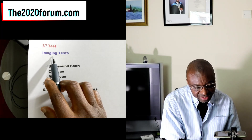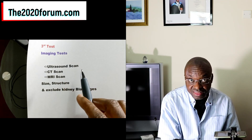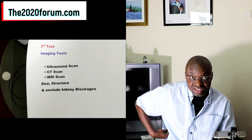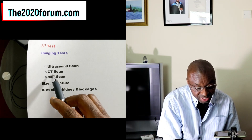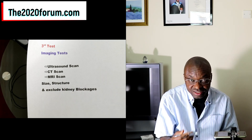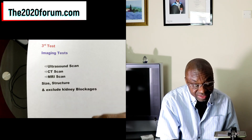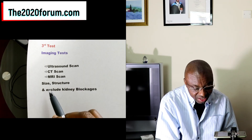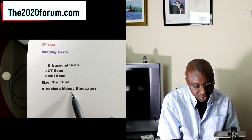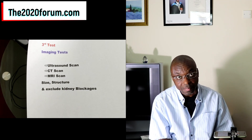Test number 3 consists of imaging tests. By that, I'm referring to ultrasound scan, which is the basic scanning of your kidneys. We can also do a CT scan or MRI scan, depending on how much you want to investigate. These tests are looking for the size and structure of your kidneys, and we also want to exclude any kidney blockages.